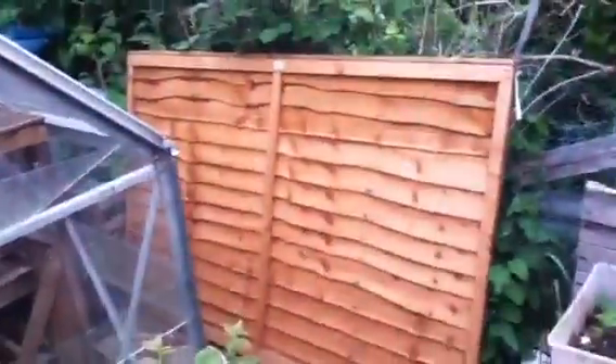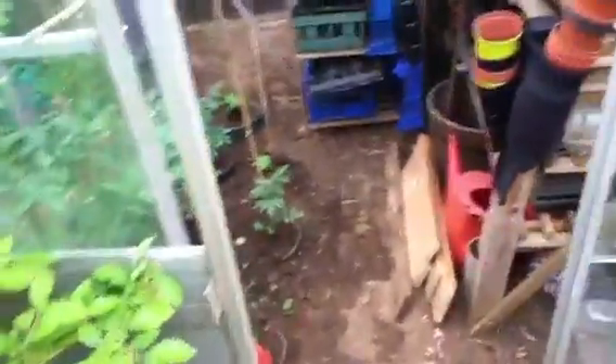We have tomatoes and cucumbers in the greenhouse, and that's your tour! Big hugs, love you, bye!